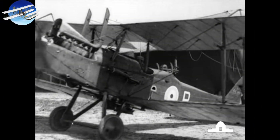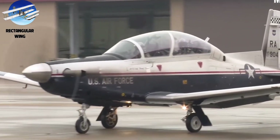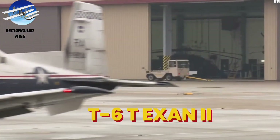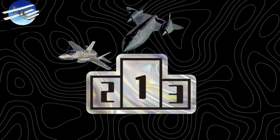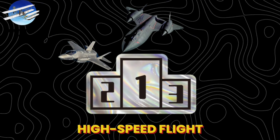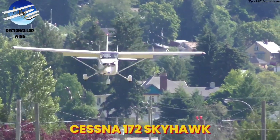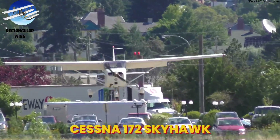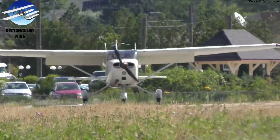During World War I, most military aircraft used rectangular wings for their simple construction and reliability. Today, military trainers like the T-6 Texan II continue to rely on their predictable characteristics. While swept and delta wings now rule high-speed flight, rectangular wings still dominate general aviation. The Cessna 172 Skyhawk, the most produced civilian aircraft in history, proves that sometimes the original solution remains the best.